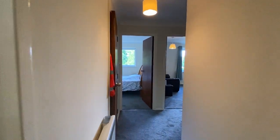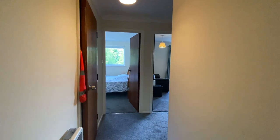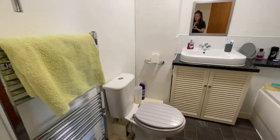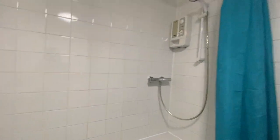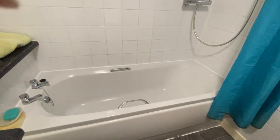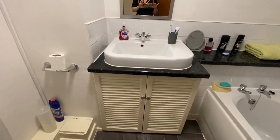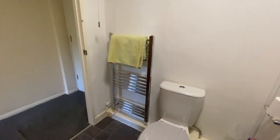As we come into the property, you are directly in the hallway. And just to your left, you have the bathroom. This is a really nice-sized bathroom. It has a shower over the bath, basin and vanity unit, toilet, and heated towel rail.